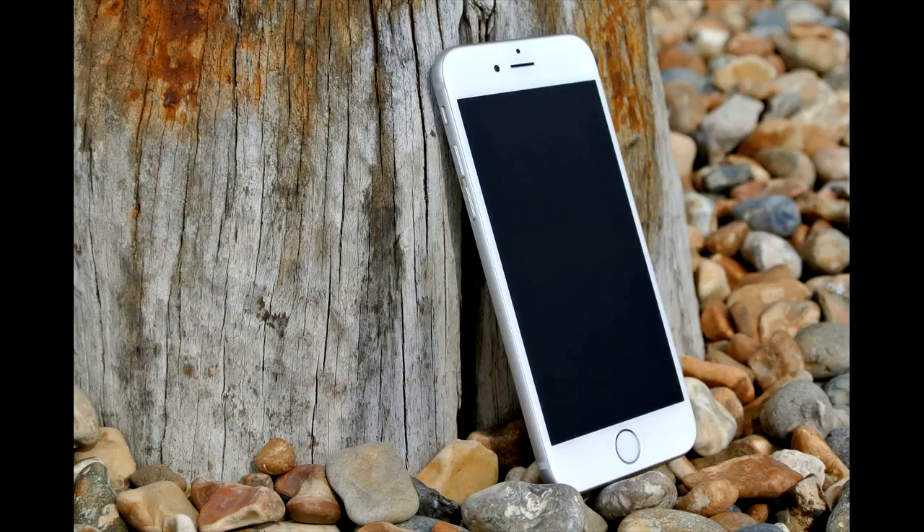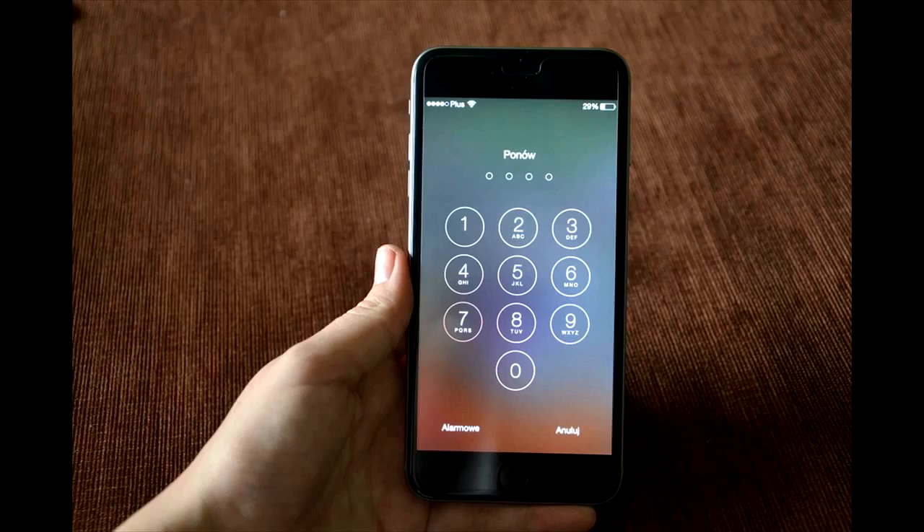Meanwhile, the iPhone 7S and iPhone 7S Plus will feature similar sized displays to current models, and will also have the same display technology.